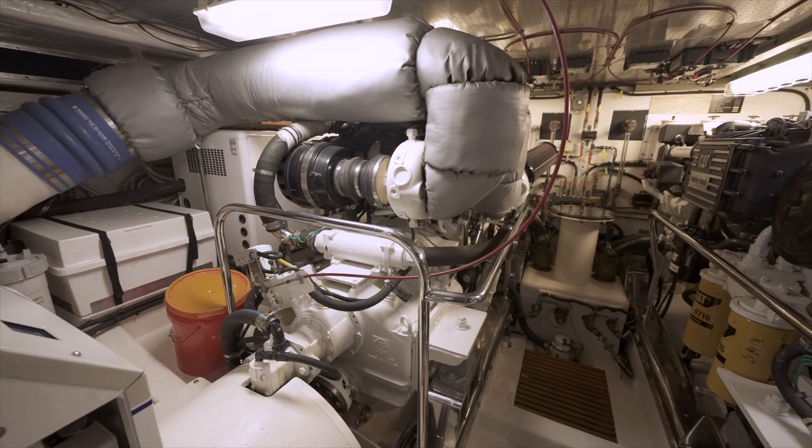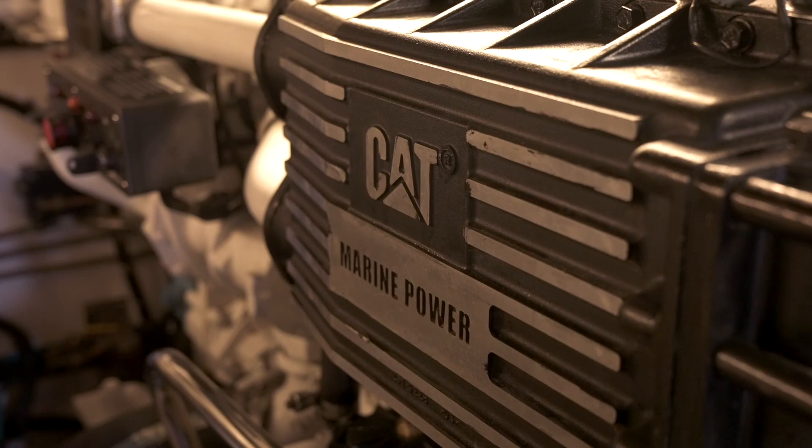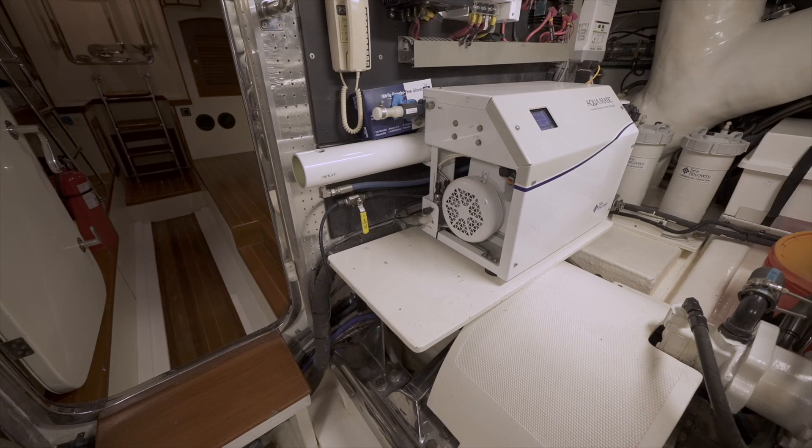Continuing forward through a watertight door is the engine room containing twin Caterpillar C18s that are 1,015 horsepower each, complete with CAT telemetry and electronic controls at both helms. There are also two Northern Lights generators, one with 20 kilowatts and another with 16 kilowatts. To port there is a Sea Recovery SRC Aquatic 901 watermaker capable of providing 900 gallons of drinking water per day.